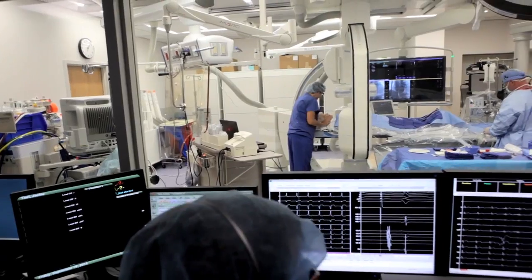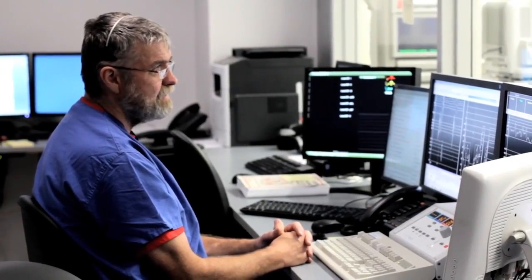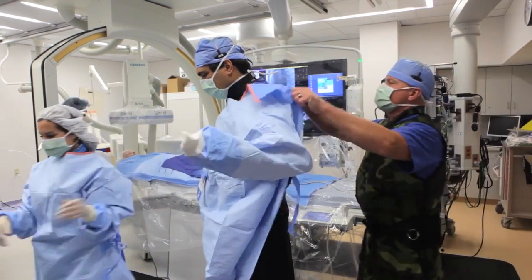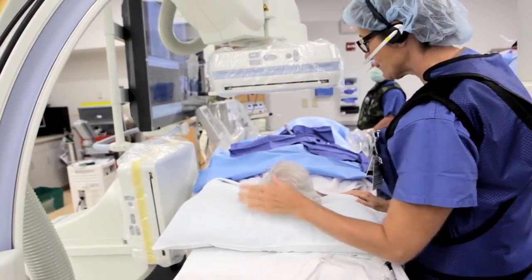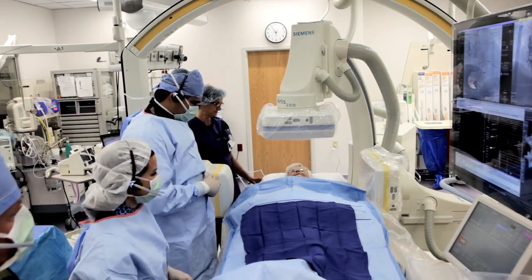The doctor has four additional sets of eyes on the cameras besides his own. He has the monitor tech observing the electrograms continuously. He's got a scrub tech helping him with all his equipment. He's got an x-ray tech that is helping with the imaging and the images. And he's got a nurse at the head of the patient giving the patient assurance and delivering medications as they're needed.